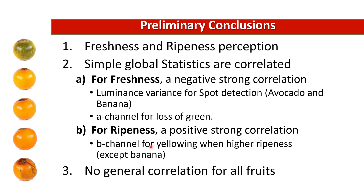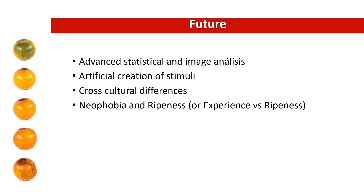This was present in all three fruits except for the banana. However, there was no general correlation present for all fruits. For future directions, we will perform advanced statistical and image analysis. We are also planning to create artificial stimuli to test causality instead of simply relying on correlation. And finally, we are also interested in performing cross-cultural experiments to take into account cultural differences, neophobia, and experience.